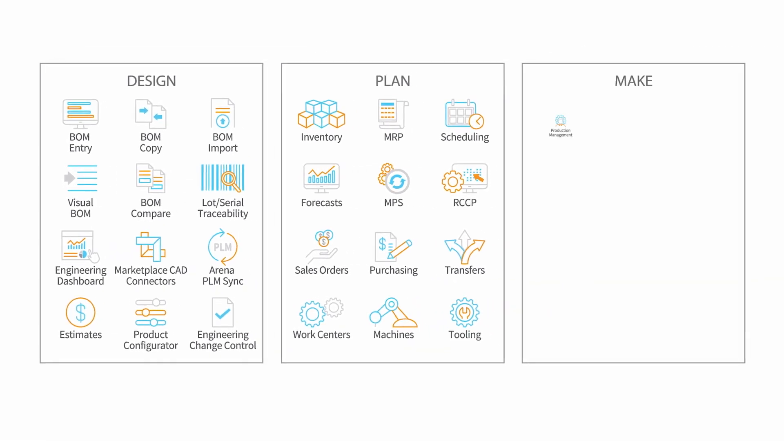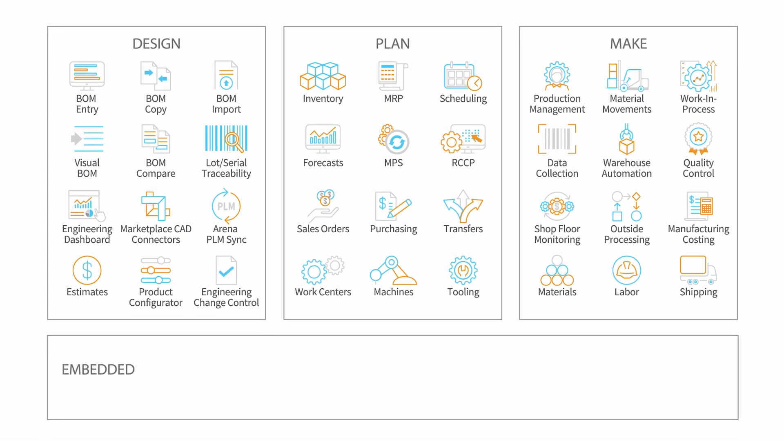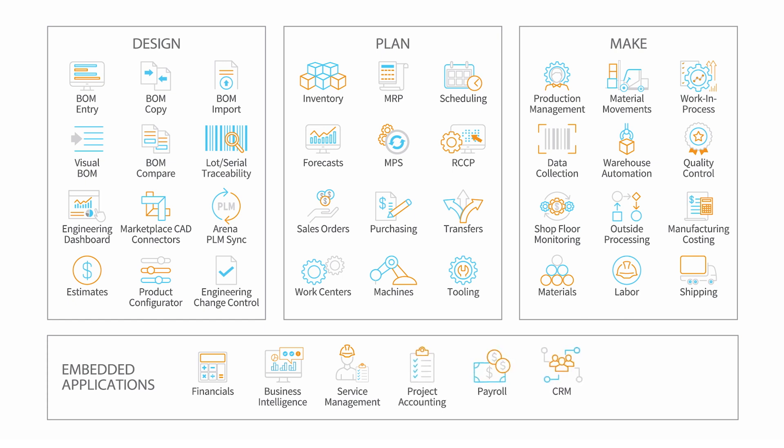Manage production orders and monitor shop floor activities with barcoded data collection for real-time insights into WIP for material, labor, and outside processing costs. Acumatica Manufacturing Edition comes with a full suite of financial and business intelligence applications, extending the system with native service management, project accounting, payroll, CRM, e-commerce, and point of sale.